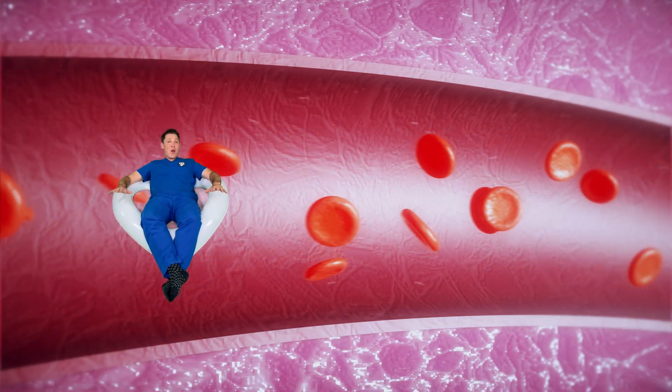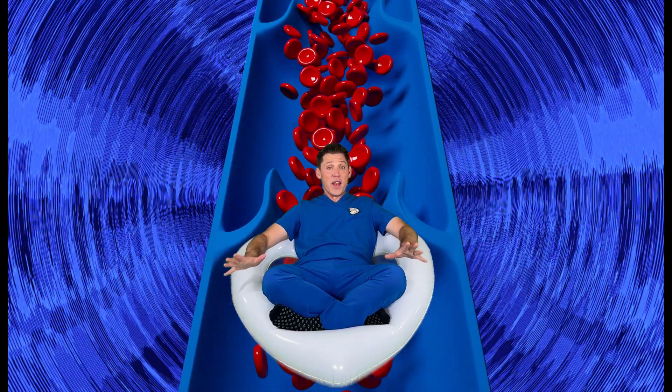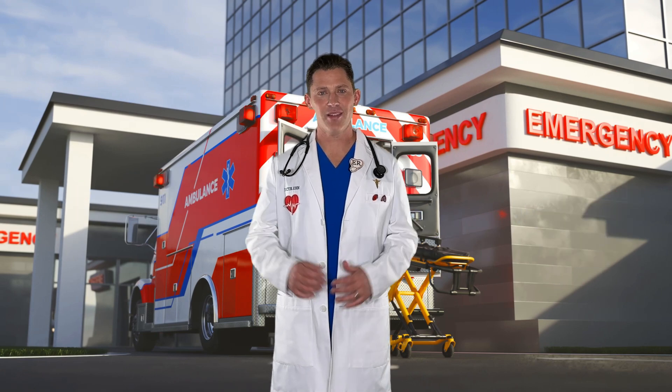We'll travel away from the heart in an artery towards the muscles. Then we'll return back to the heart riding through the veins. It's going to be a lot of fun. Do you want to learn more about the heart with me? Great, let's go.